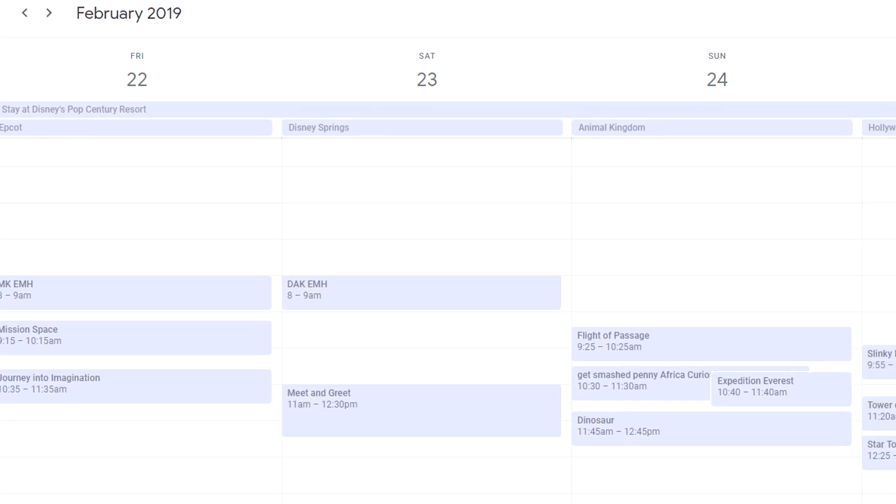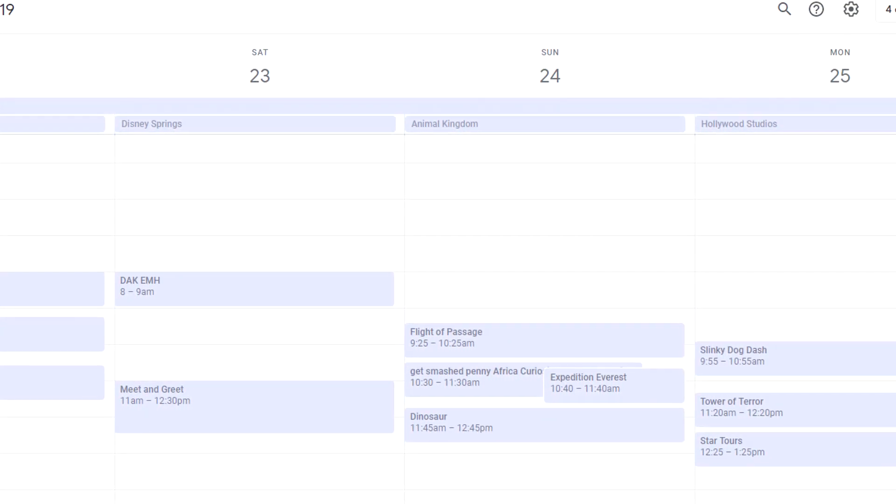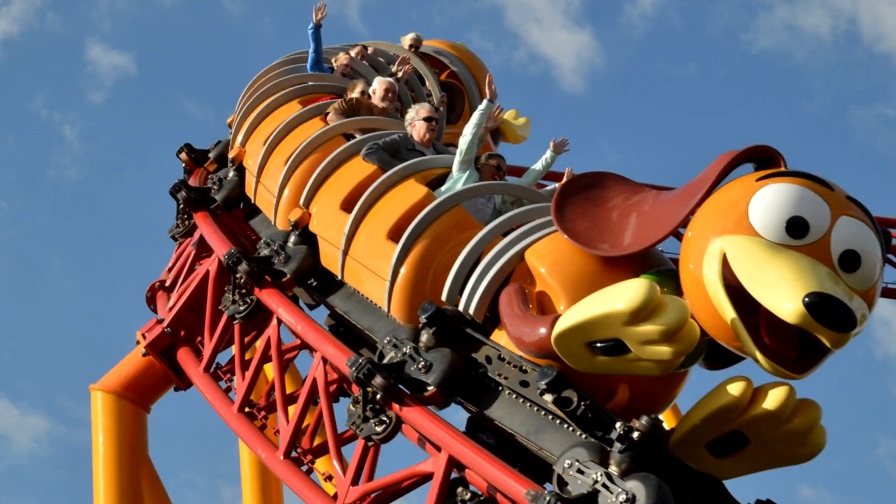This allows you to plan out your days ahead of time — two months ahead of time you can know what rides you're going to be doing and when. It does create some issues, though, where if you're able to book 60 days ahead of time, you have a much greater chance to get the rides that are in demand, like Flight of Passage, Slinky Dog, and Seven Dwarfs Mine Train. However, if you can't book 60 days in advance because you're not staying on Disney property or something comes up, you have a much lower chance of getting those rides and have to keep hoping that maybe an opening will happen.